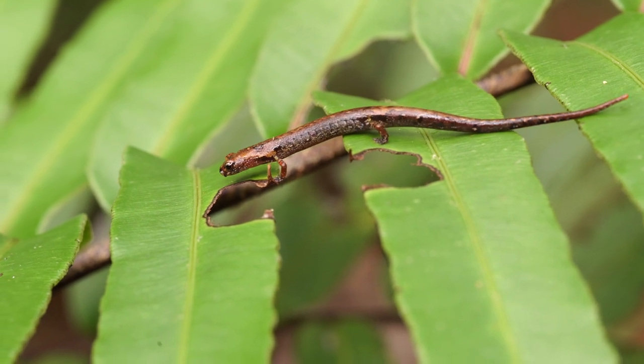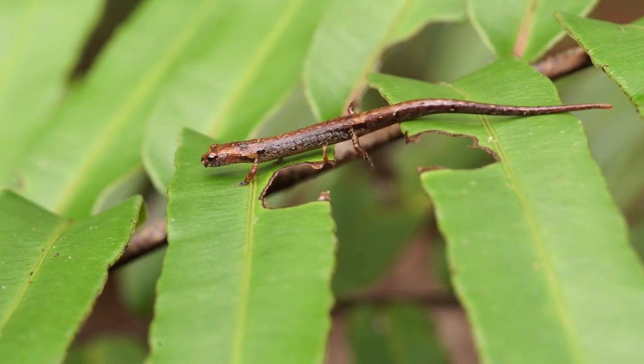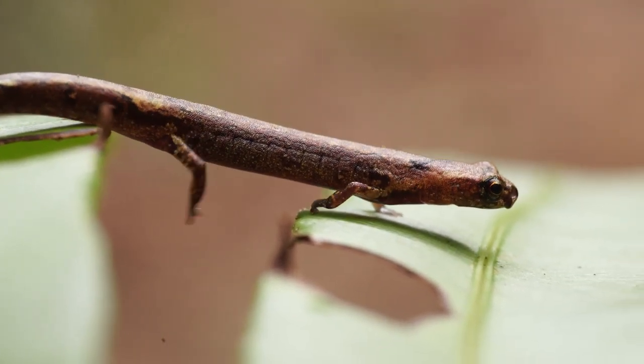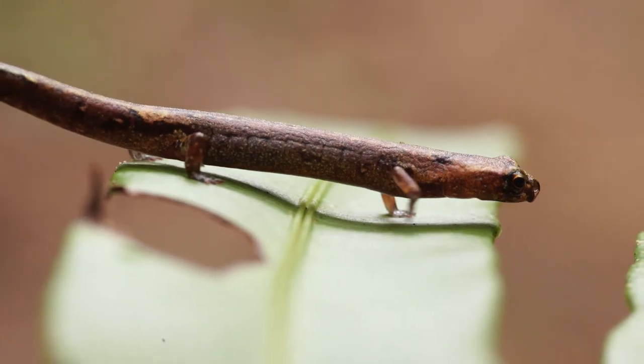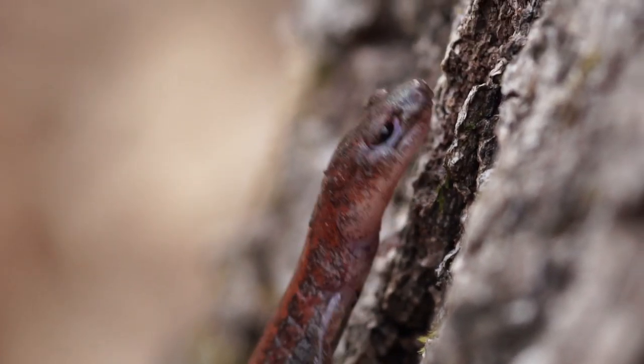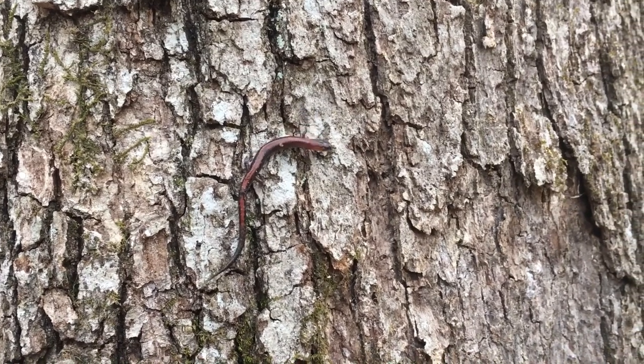The one we've seen do that in Honduras is a Cryptotriton nasalis, which is also in the family Plethodontidae. So I don't know - is this something that all plethodontids do? Do they all do ninja backflips, or are some of them just special and athletic? How often do salamanders do ninja backflips?